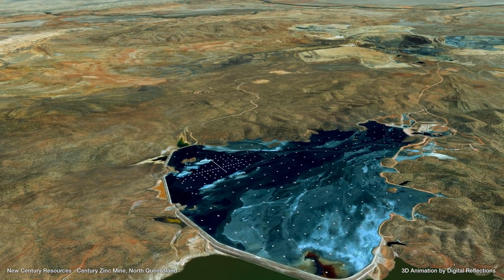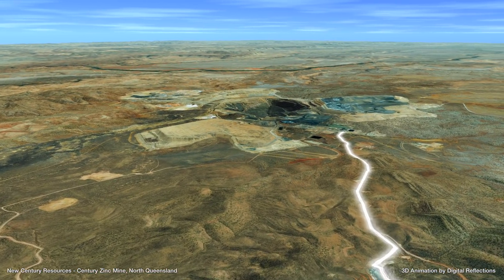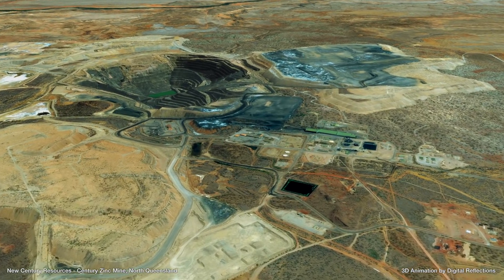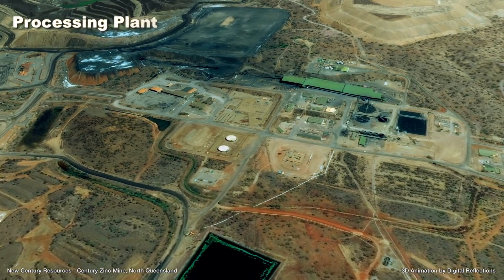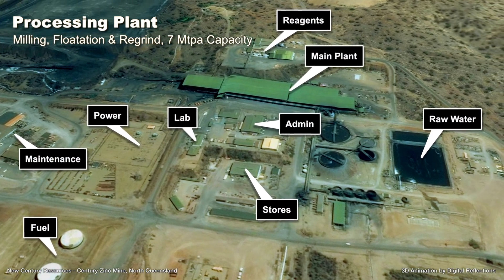A slurry pipeline already exists from the tailings deposit to the processing plant, which is in excellent condition after 16 years of use, and is currently on care and maintenance following cessation of processing operations in 2015. Its official capacity is 7 million tonnes per annum of hard rock ore, or as much as 15 million tonnes per annum when reprocessing tailings.